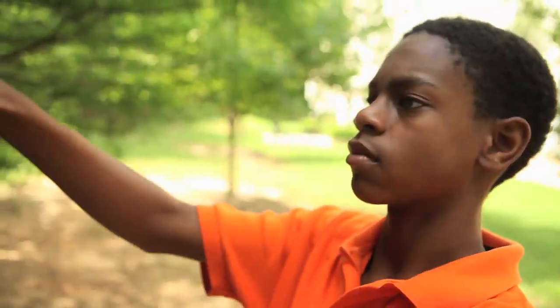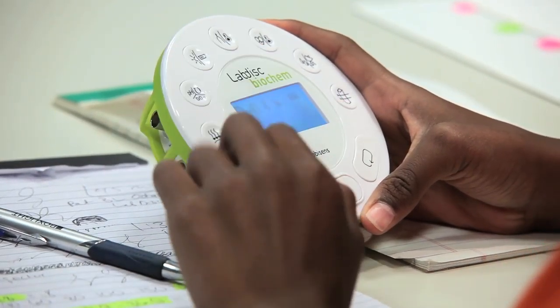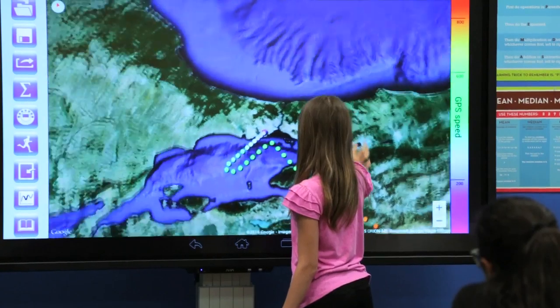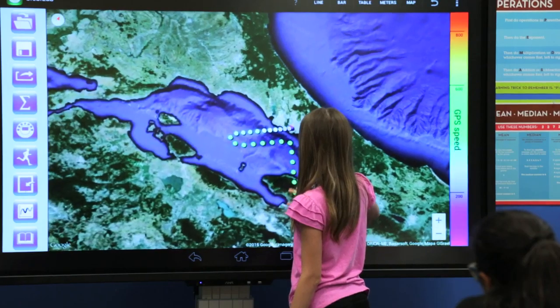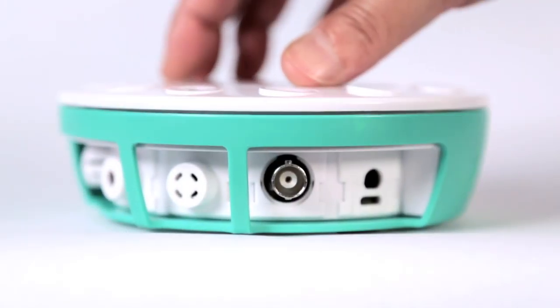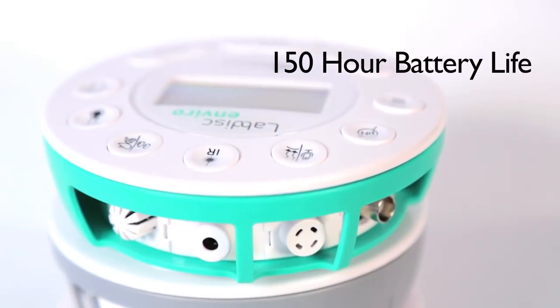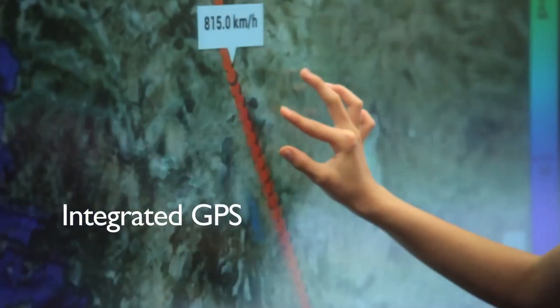LabDisc transforms science lessons into captivating, personalized, hands-on learning experiences for students at all grade levels. That's because it's the world's first wireless data logging solution with up to 14 built-in sensors, a 150-hour battery life, and integrated GPS.